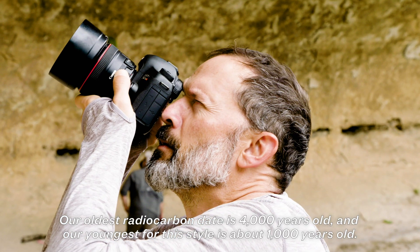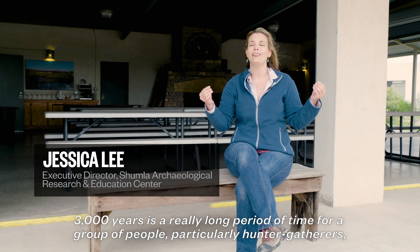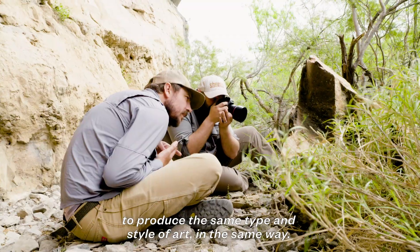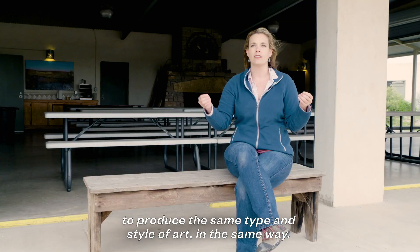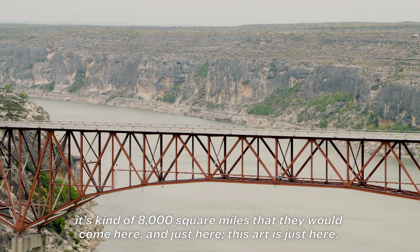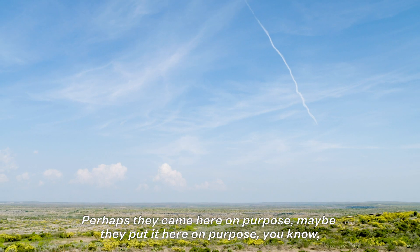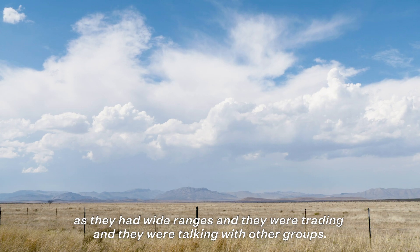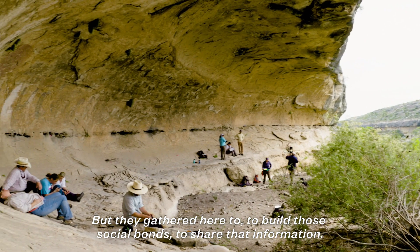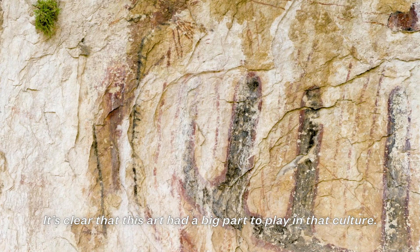Our oldest radiocarbon date is 4,000 years old, and our youngest for this style is about 1,000 years old. Three thousand years is a really long period of time for a group of people, particularly hunter-gatherers, to produce the same type and style of art in the same way. Here where the Pecos River, the Devils, and the Rio Grande come together — it's about 8,000 square miles — this art is just here. Perhaps they came here on purpose, as they had wide ranges and were trading and talking with other groups. They gathered here to build social bonds, share information, and it's clear this art had a big part to play in that culture.